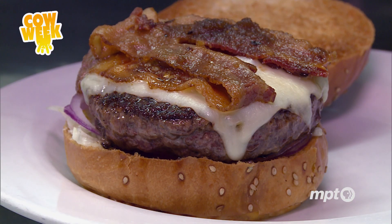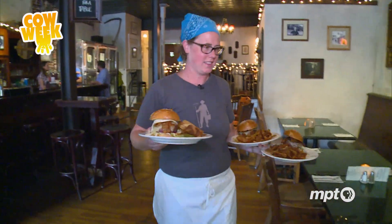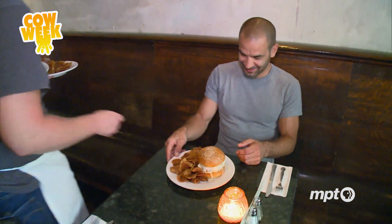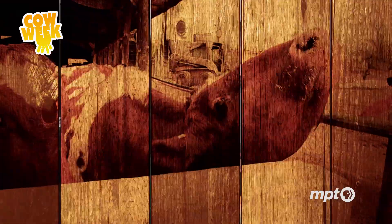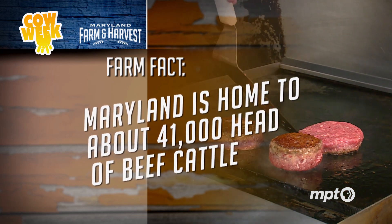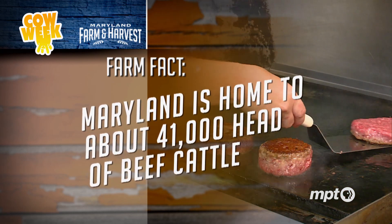Rosetta Beef's reach is growing. It's sold in about 700 different grocery stores across the Mid-Atlantic and in restaurants, including, of course, the Hamilton Tavern. Rosetta's meat is processed and packaged in Baltimore, so from start to finish, it stays in state. Speaking of homegrown burgers, Maryland is home to about 41,000 head of beef cattle.